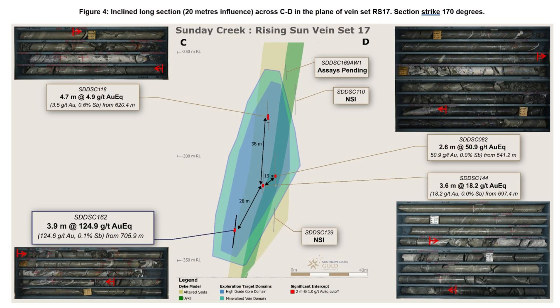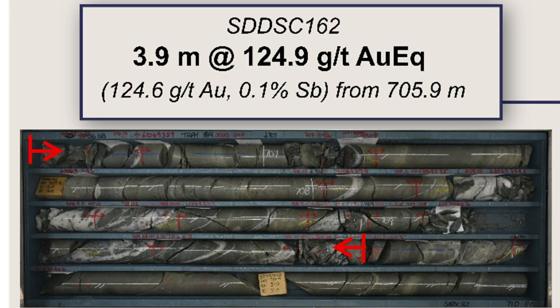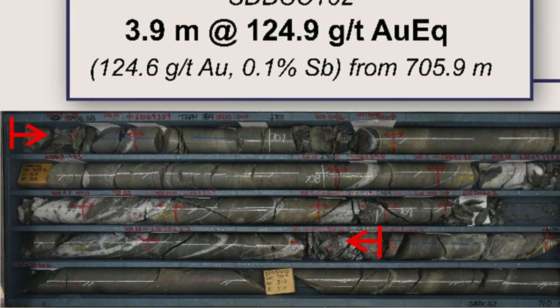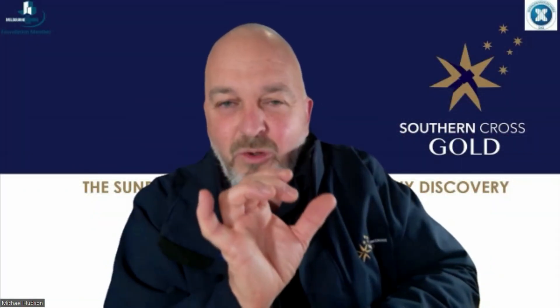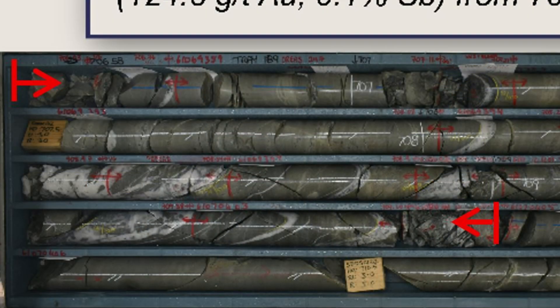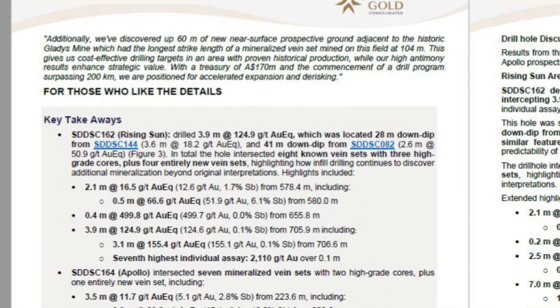That result is coming up on screen now — you can see we're hitting high-grade drill hole after high-grade drill hole. That's one vein set called RS17, one of over 70 vein sets we have. We're showing high-grade core that has been defined with very specific geology, oriented in the same direction. The white bits you can see are the high-grade cores that the old timers mined, with lower-grade halos around them.